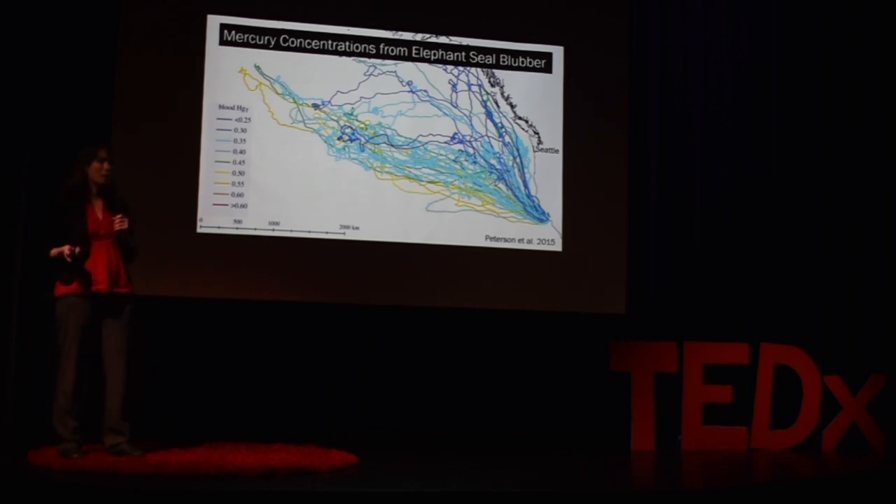Well, why does this matter? Mercury is toxic to both humans and wildlife, and knowing how mercury is distributed in the ocean gives us a lot of valuable information. For example, it tells us which animals and species are most likely to be exposed to mercury, it tells us humans what areas to avoid fishing in that could lead to our own mercury exposure, and it helps us pinpoint areas in the ocean where there might be more mercury leakage.